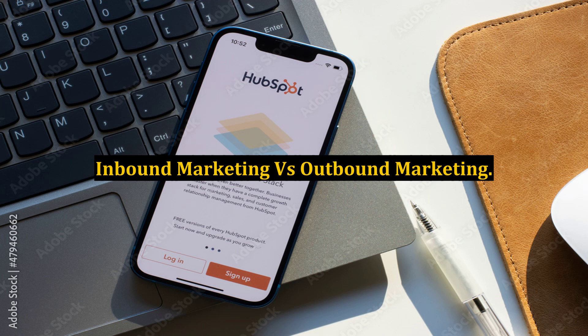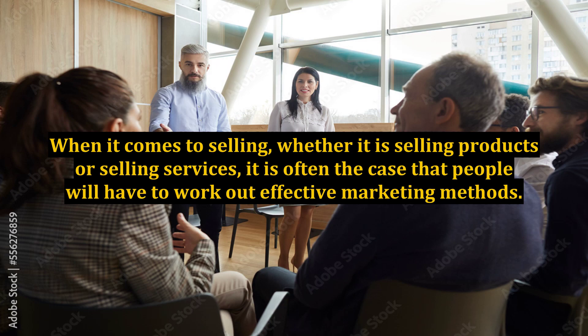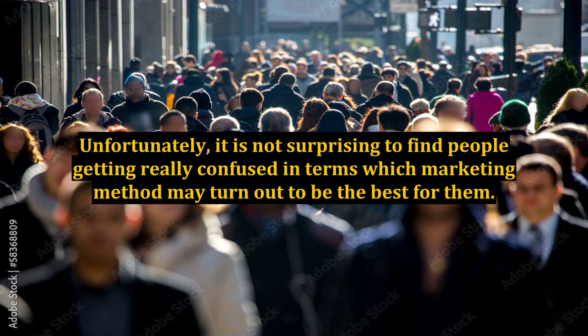Inbound Marketing vs. Outbound Marketing. When it comes to selling, whether it is selling products or selling services, it is often the case that people will have to work out effective marketing methods. Unfortunately, it is not surprising to find people getting really confused in terms of which marketing method may turn out to be the best for them.